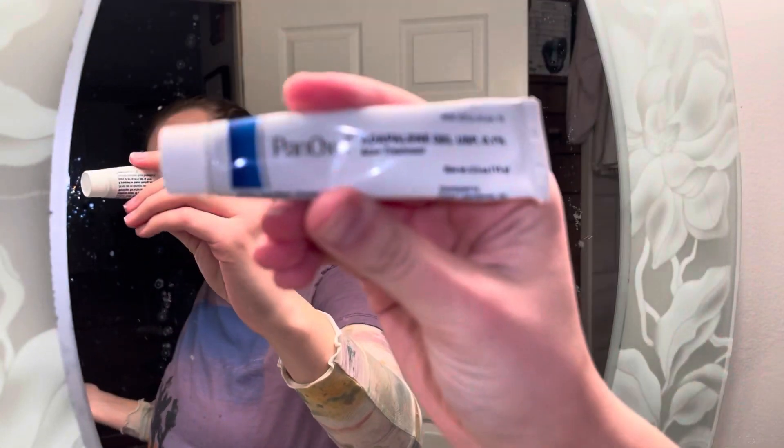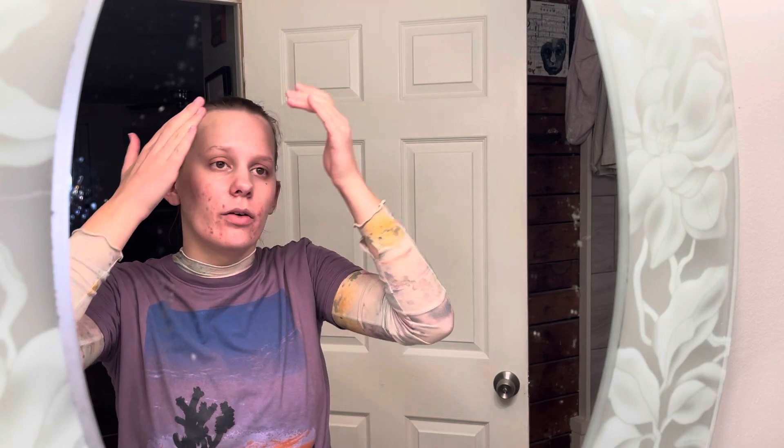I also started using this Adapalene gel — this one's from Panoxyl. I saw a girl on TikTok talk about it; her dad is a dermatologist apparently. It essentially is a retinoid or retinol and it helps your skin turn over faster — so it's not going to get rid of the acne, but it's going to make your skin turn over faster so the acne isn't staying all the time. I'm putting it on after moisturizer because it's not supposed to go everywhere — it's a pretty harsh serum, so if I put moisturizer on after it ends up spreading it all over my face. I do feel like my face has been clearing up ever since I started using it.